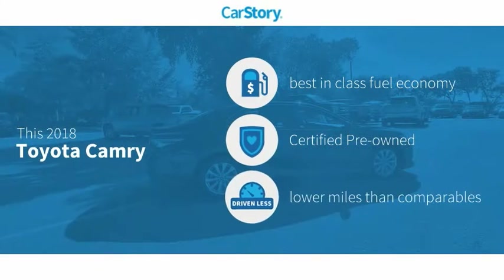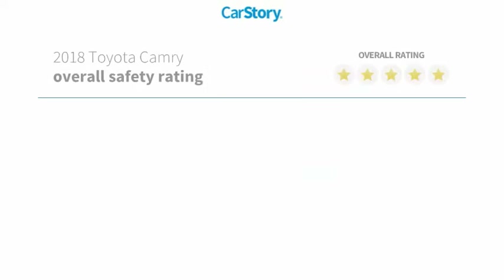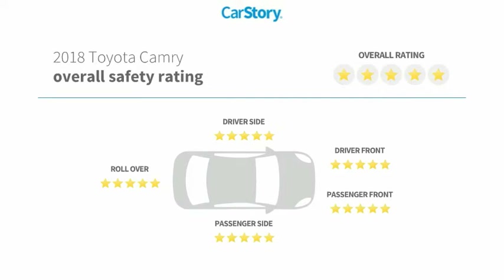Car Story Research indicates this vehicle as having best-in-class fuel economy, certified pre-owned, and low miles. Features also include alloy wheels, cloth seats, rear-view camera, and has been listed as an IIHS top safety pick with these ratings.